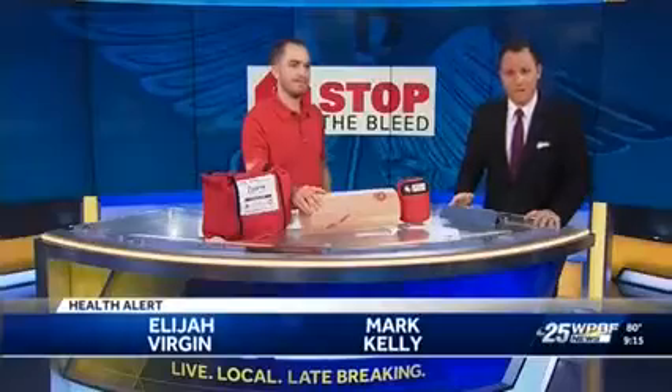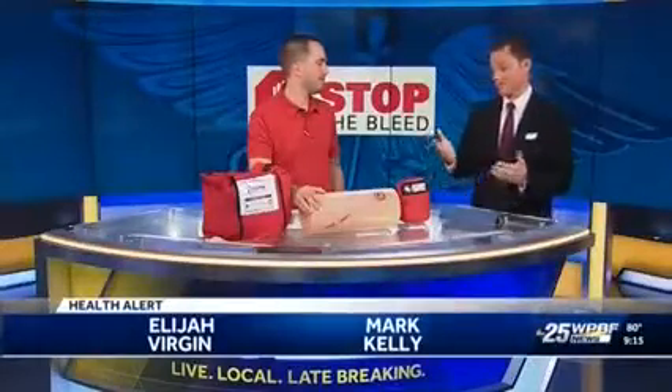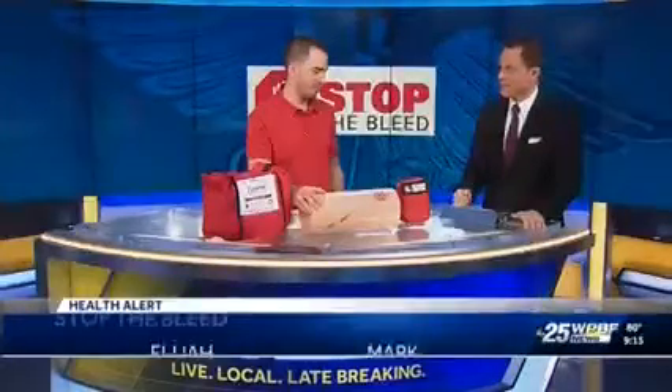Today is Trauma Awareness Day. Joining me live this morning, Elijah Virgin with St. Mary's Medical Center to talk about this national initiative, to talk about Stop the Bleed, and also different ways in case we're ever in a situation like this where maybe we could step in and potentially save a life. So Elijah, walk me through what you have right here and how you can Stop the Bleed.